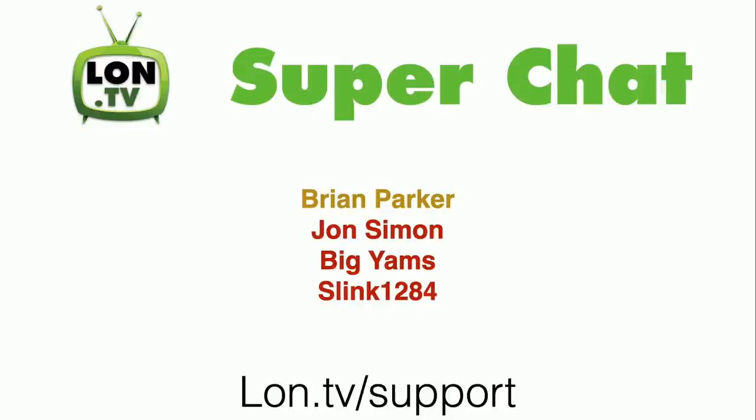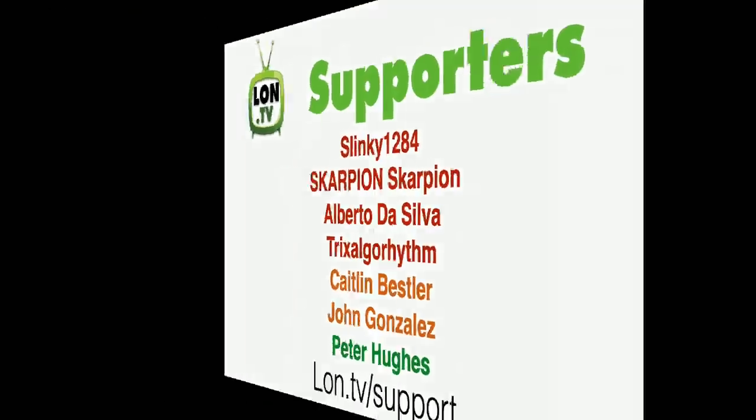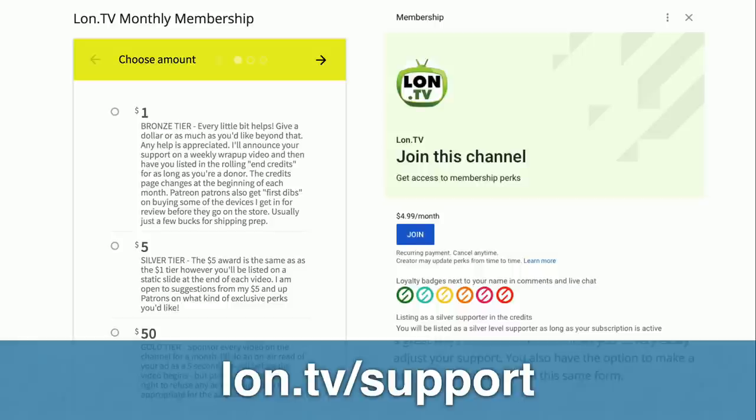This week's wrap-up is brought to you by all of you. I want to thank some super chatters, including my friend Brian Parker, who made a gold level contribution during our live stream this week. I also want to thank John Simon, Big Yams, and Slink1284. We also got a bunch of new supporters — Slinky1284 also became a supporter through the YouTube membership program. We picked up Scarpion, Albert Da Silva, and TrixelGorithm on the YouTube platform as well. On Patreon, Caitlin Bessler and John Gonzalez joined, and Peter Hughes signed up through our donor box page. You can go to lon.tv/support to find that donor box page, and we also support Patreon and the YouTube membership program.